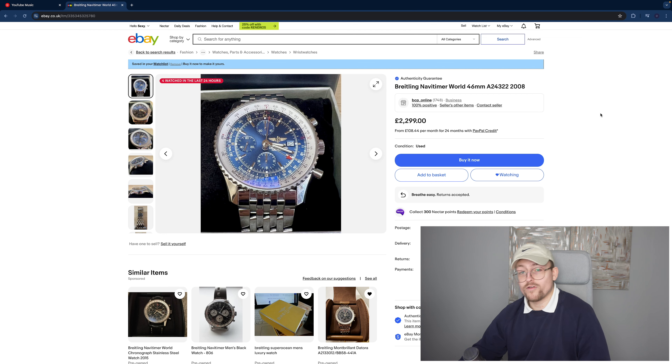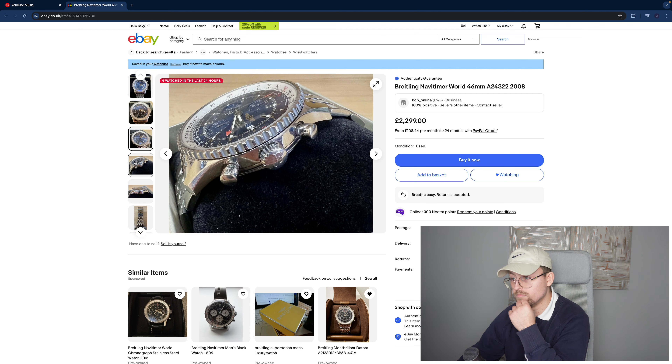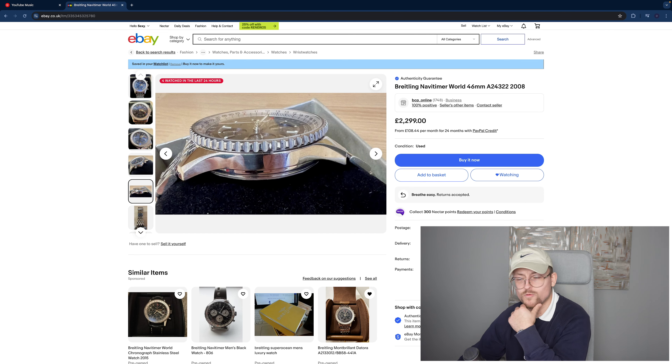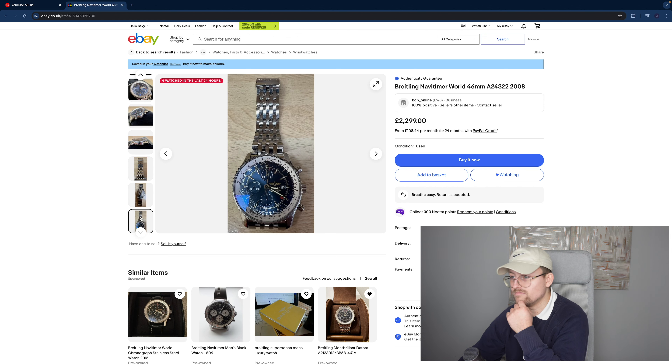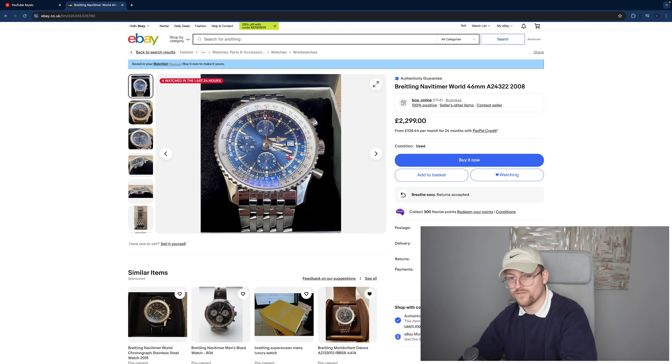Breitling Navitimer A24322 — this is a very good price at £2,299. The Navitimers have come down in price quite a bit; I had a Montbron worth about £3,500 but sold it for about £2,200, so take the values with a grain of salt. This is a very good price though. Condition-wise it's alright — just the odd scratch here and there. No box or papers, which is basically reflected in the price. Definitely have a gander.